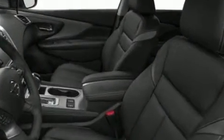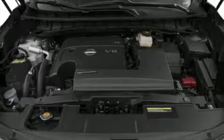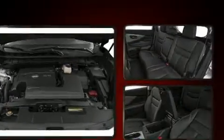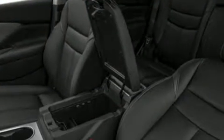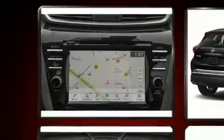A blind spot monitoring system, a power liftgate, and power windows are also included. Rear passengers enjoy seat heating functionality, keeping them warm during winter months. For drivers who enjoy the natural environment, a power moonroof allows an infusion of fresh air. A premium sound system drives 11 speakers, providing you and your passengers a sensational audio experience.